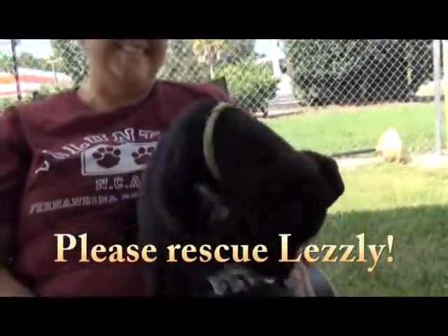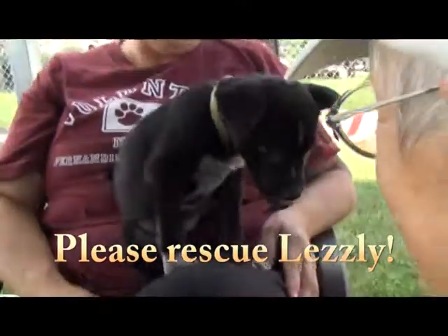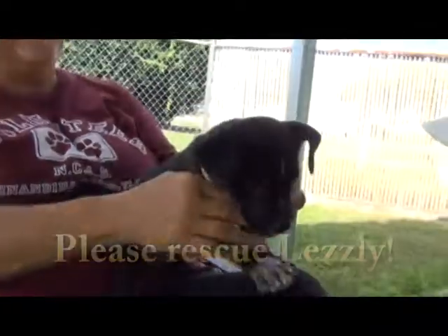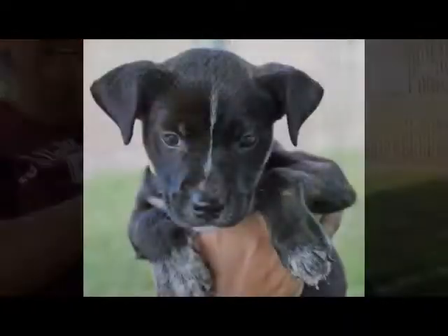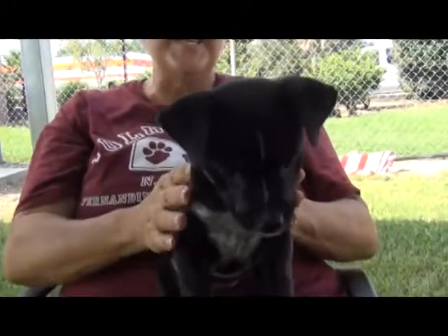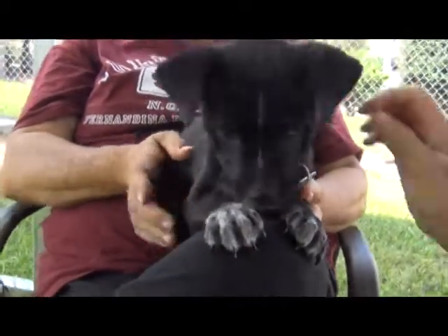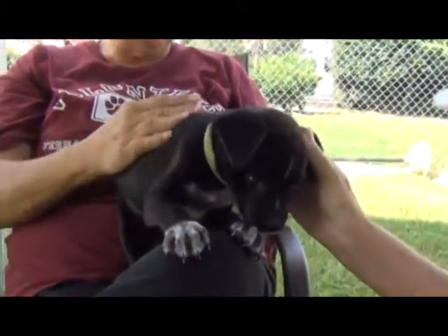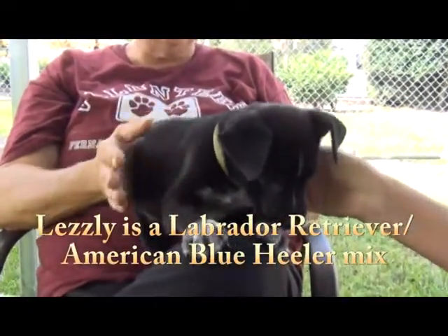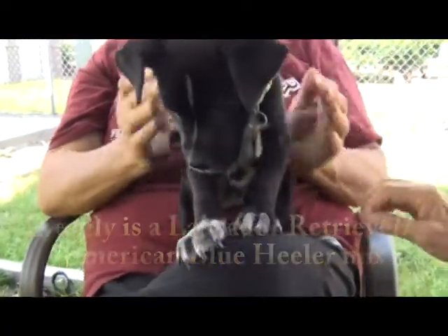So how do you spell cute? L-E-Z-L-Y, which is also kind of a way to spell Leslie — and that's who we have here. Just adorable! Oh my gosh, this little girl is only four weeks old and she was an owner surrender. It's a little young to be given away from the mother; we don't know what happened to the mother, but obviously she needs a home quick.